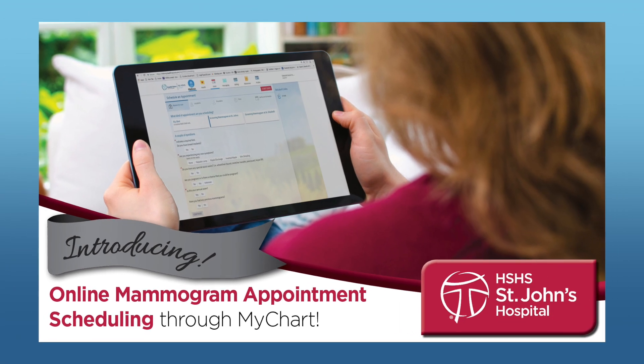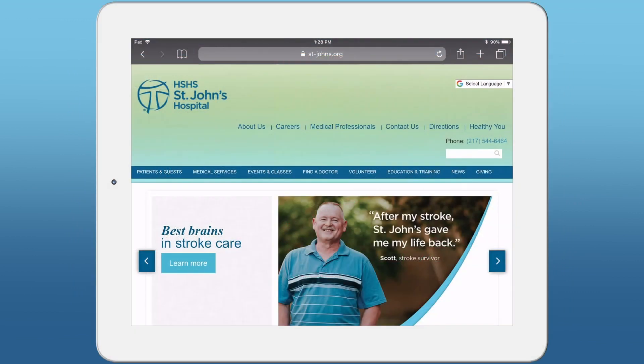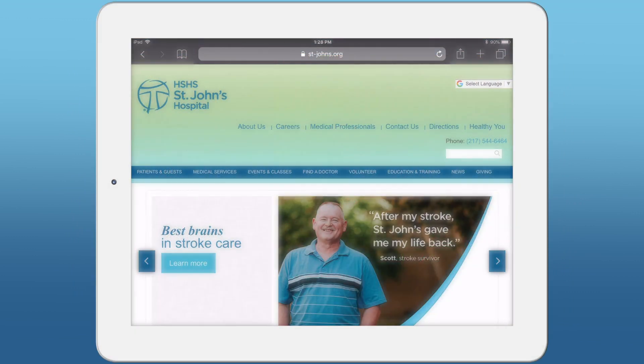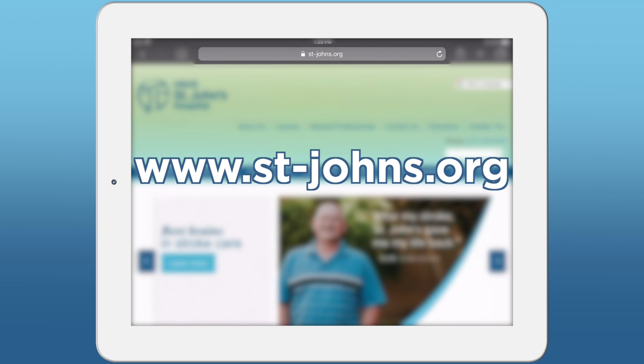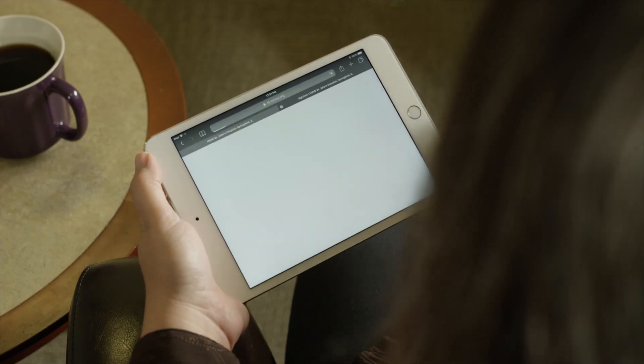Patients and colleagues now have the ability to schedule their mammograms through MyChart. For patients who haven't yet registered for MyChart, go to www.stjohns.org and scroll down to the MyChart link and click it.